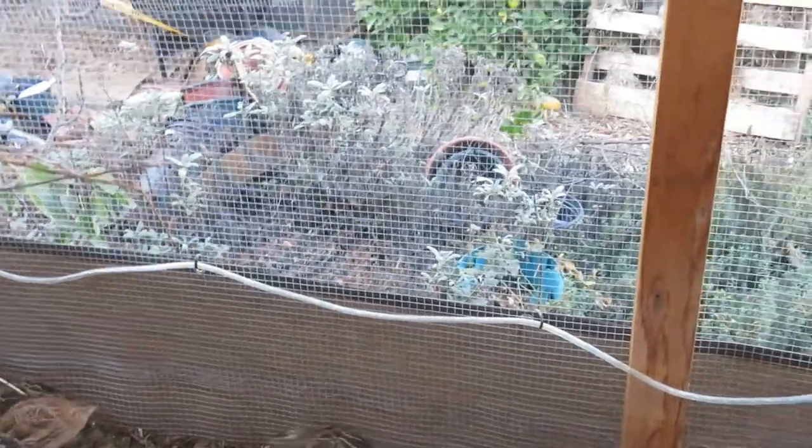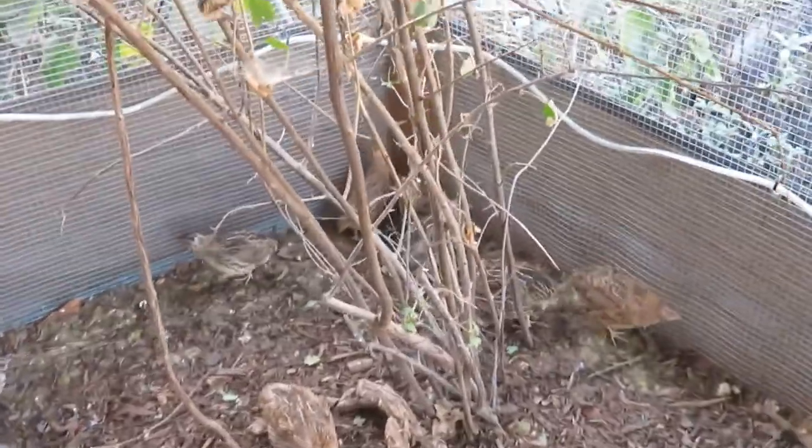There are a couple things I still need to do on this aviary. They really do enjoy having a plant in here. Also, this tarp I put on for the winter — it's not big enough. On the end it just goes to the end, so I need to make an awning basically all the way around so that water doesn't get in.